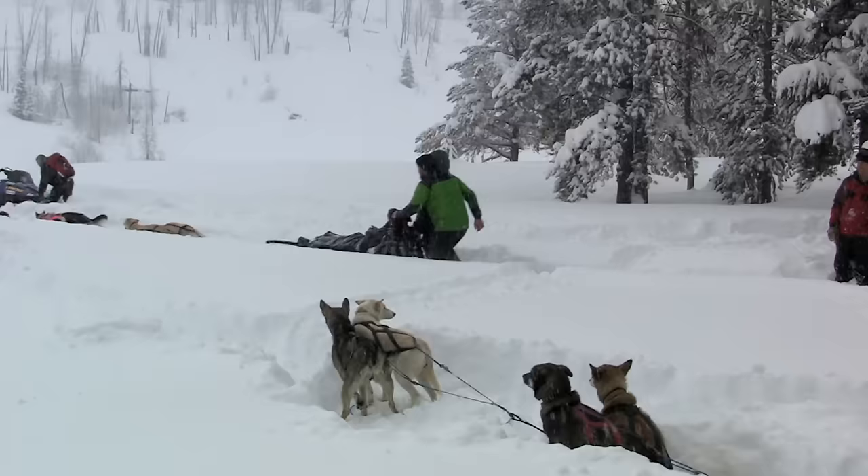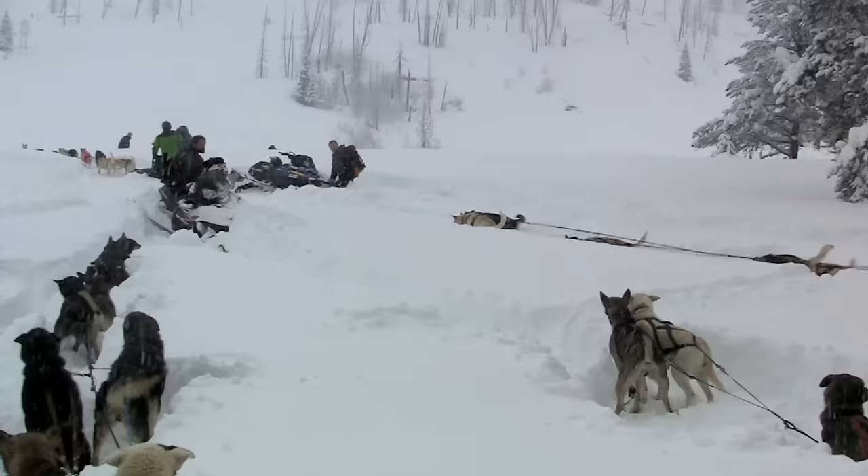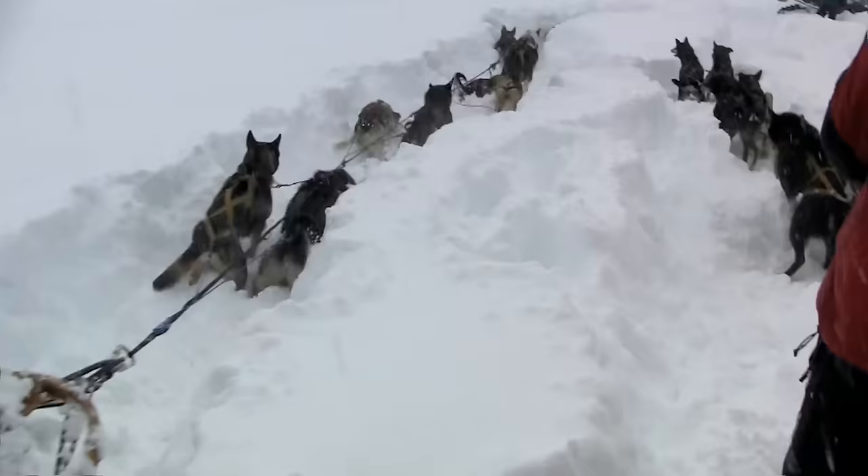It's time to head back now, and the dogs know it. They love to run and view the deep snow as just another challenge. What fun!